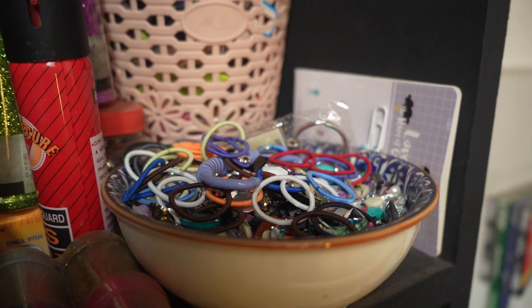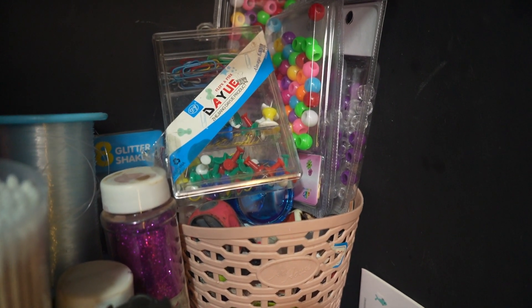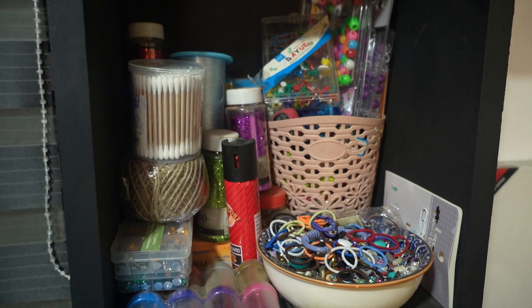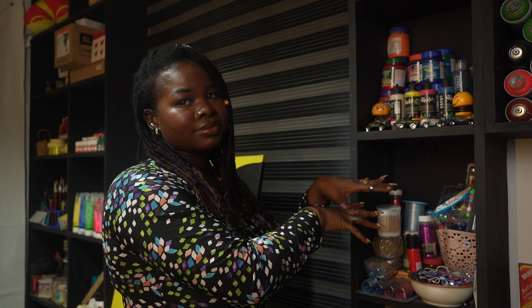This is my really special corner - this is my crafts corner. Over here I have rhinestones, push pins, fish line, glitter twine, and a lot of things I really love. I love this section of my studio because I get to play like a child.